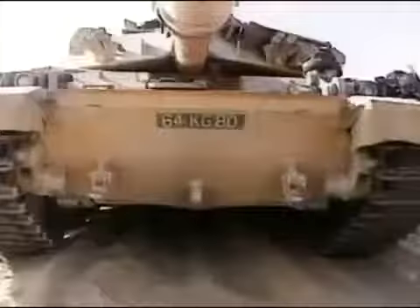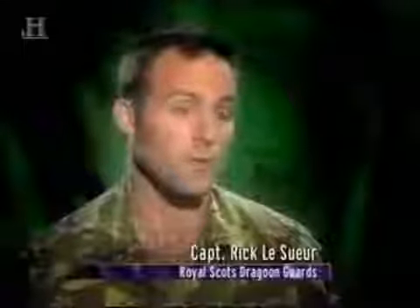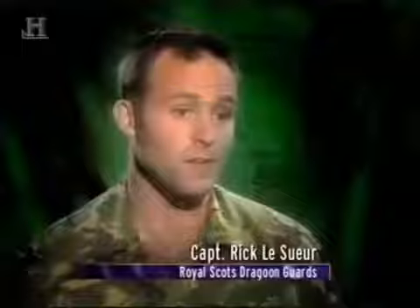Once completely closed down, there is a perfect seal within the vehicle itself. You place your respirator on and can still work and fight the vehicle. In a lot of circumstances it can be quite unbearable, but you know you're doing it for the right reasons.